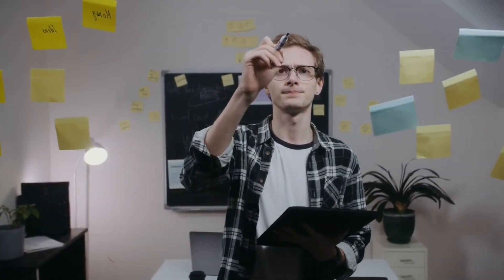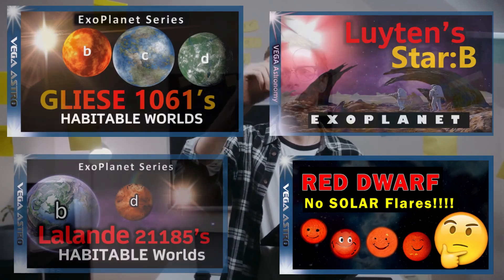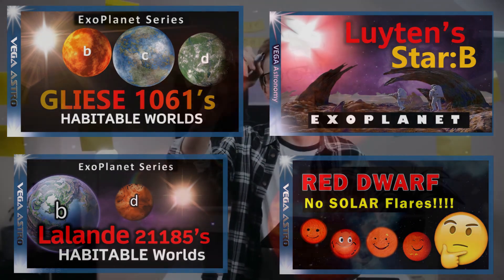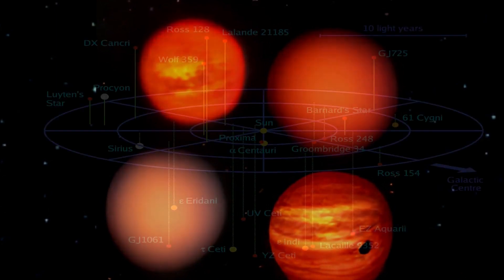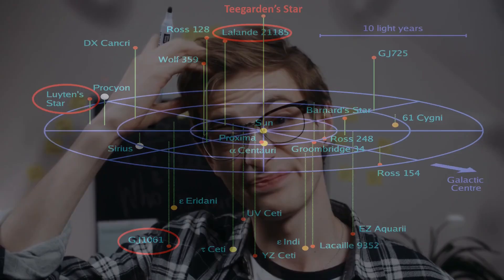What are those two aspects that make Teagarden's star so interesting? Well, first of all we've talked quite a lot recently on this channel about M-dwarf stars, and that a small percentage of them are not actually flare stars. Teagarden's star is one of four such stars in our local area, the others being Lalande 21185, Gliese 1061, and Leuton's star.